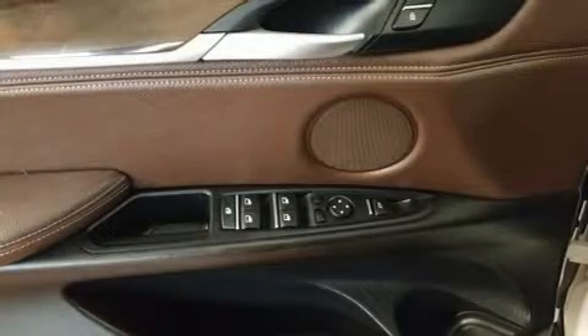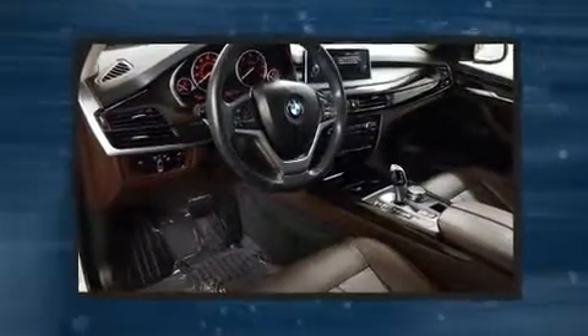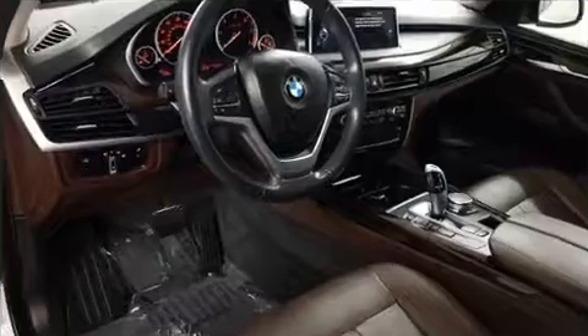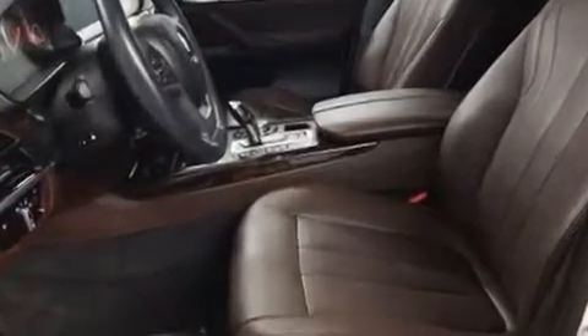Turbocharger technology provides forced air induction, enhancing performance while preserving fuel economy. It includes heated seats, front and rear reading lights, a power seat, and a trip computer.